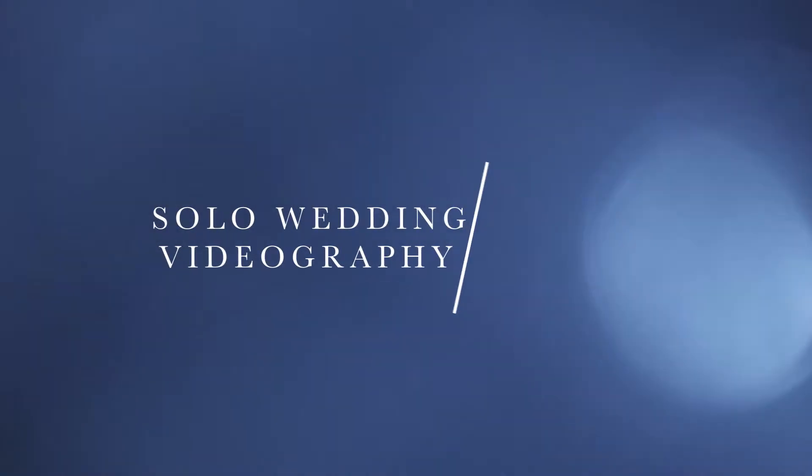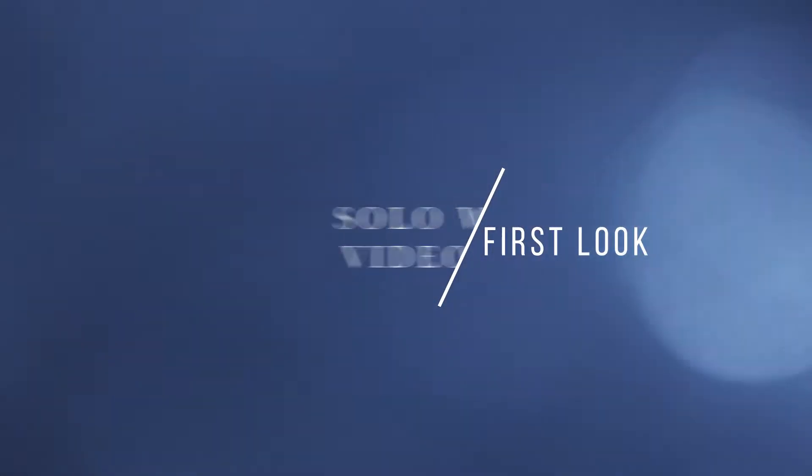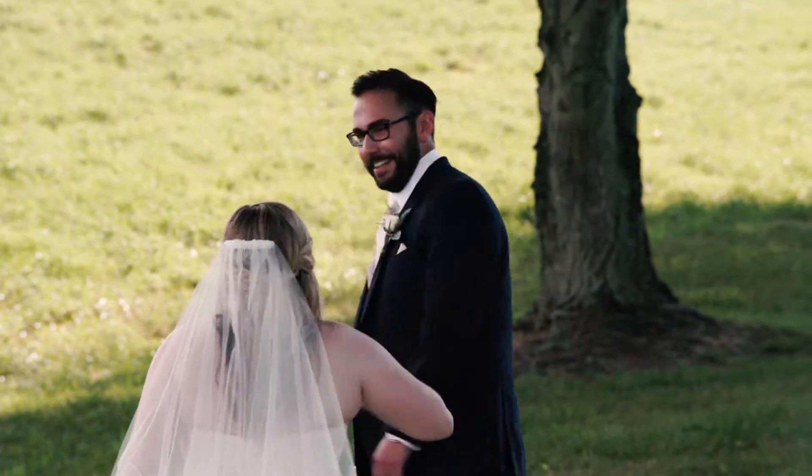Hey there, I'm Tori Beach and I am a solo wedding videographer. One of the most important moments of the day is probably when the groom sees his bride for the first time. I want to walk you through how I shoot a first look as a solo videographer.